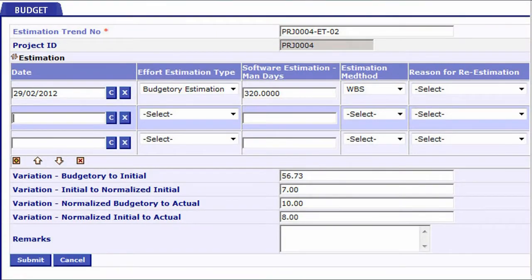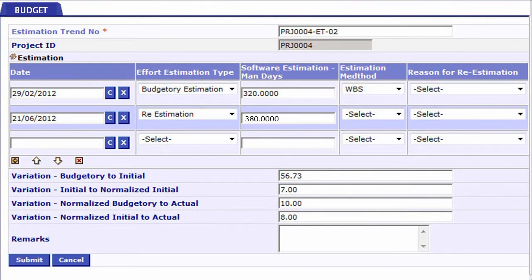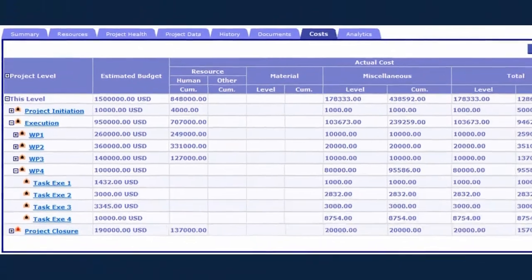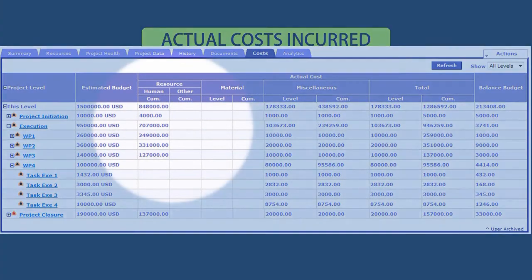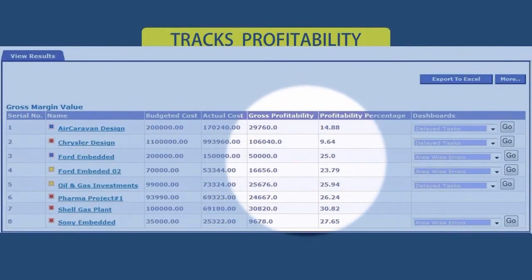Every project has a budget set at the time of creation, and if need arises there can be re-estimations. During the course of the project, TouchBase will keep track of the actual cost incurred through resource actuals, approved hours, material and miscellaneous costs, always keeping an eye on the profitability of the project.